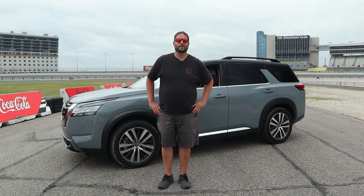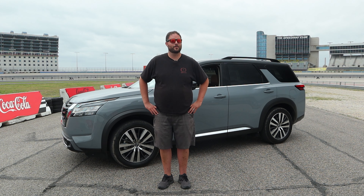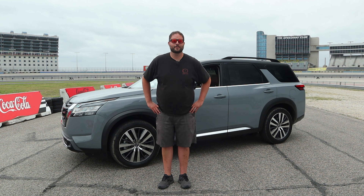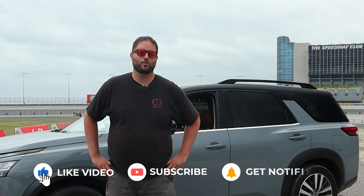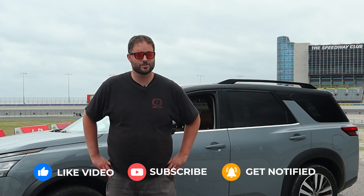Welcome back to the Texas Truck Channel, I'm Brian and we are coming to you today from the Texas Motor Speedway here in Fort Worth, Texas. We are covering a bunch of stuff at a media event here with the Texas Auto Riders. Be sure to subscribe because we're going to have a lot more content both before and after this video goes live.